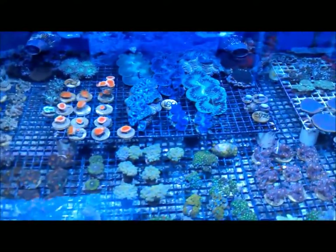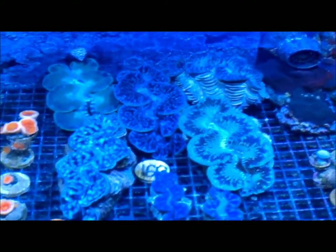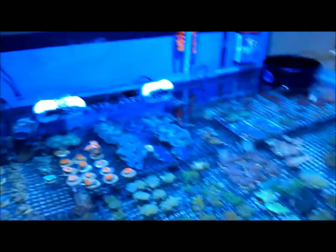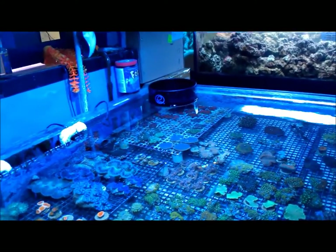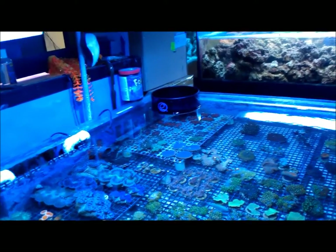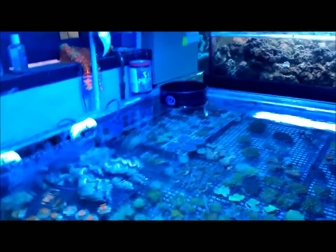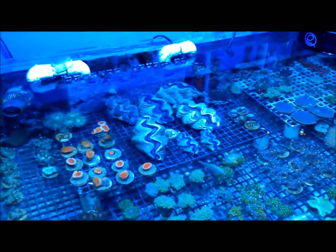Here's a coral frag tank. Some awesome looking clams — I know it's the blue color, it's going to be hard to see, but those clams look pretty amazing. Let's see if I can turn it off. I turned the blue lights on and the clams closed up.